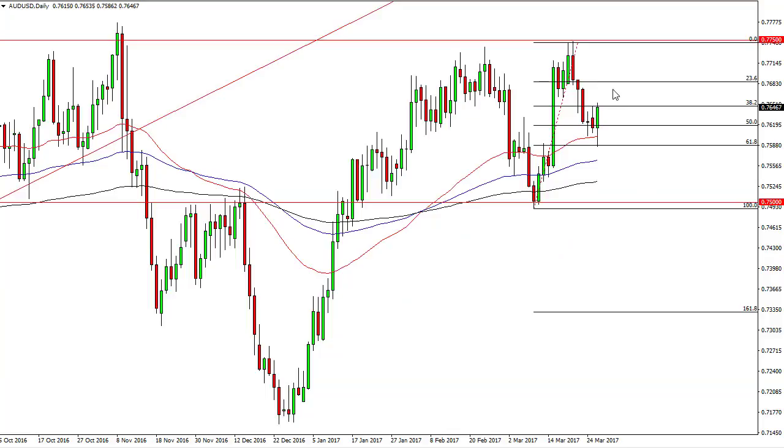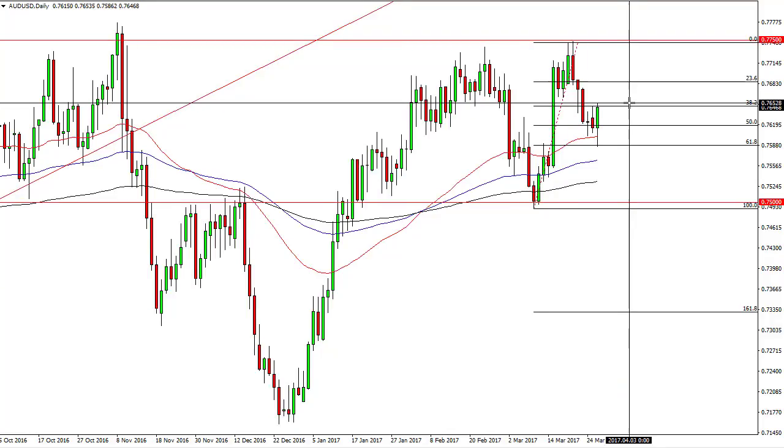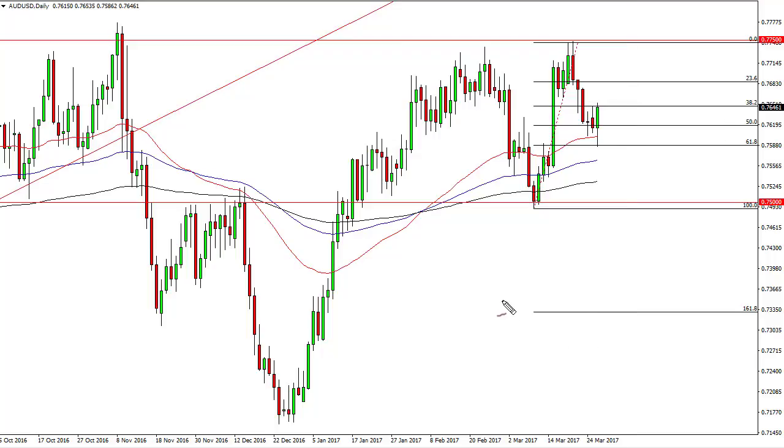For the Aussie, I would be a buyer on a break of the top of the candle, which for now is 76.52. So I'm a buyer at 76.55 and I'm aiming for 77.50. I would have a relatively tight stop loss at about 0.76. This is going to be volatile and there's going to be a lot of chop above.